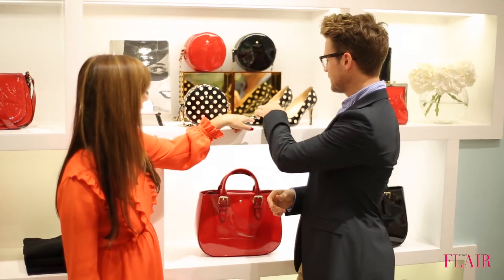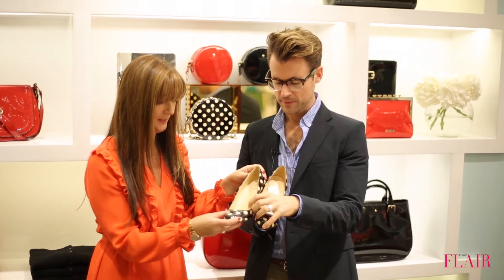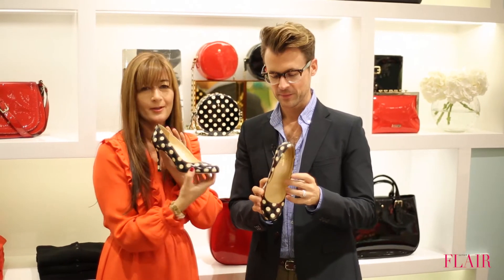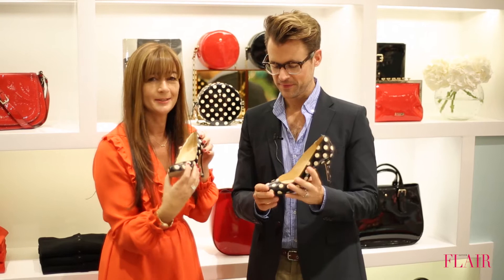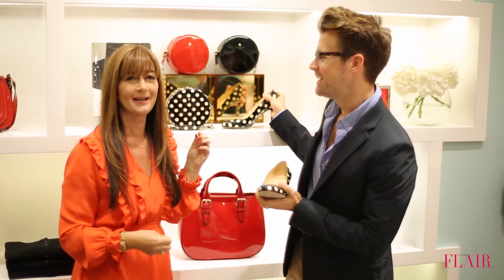I also particularly love these really cute polka dot Carolina shoes. This printed patent leather, really pretty little round toe, and just enough height for running around day into evening — from work to dancing.